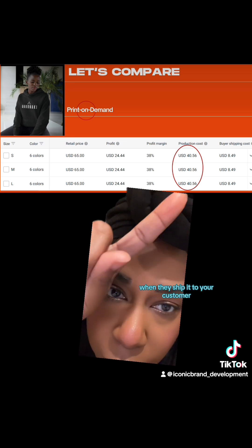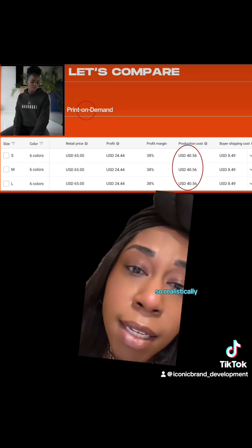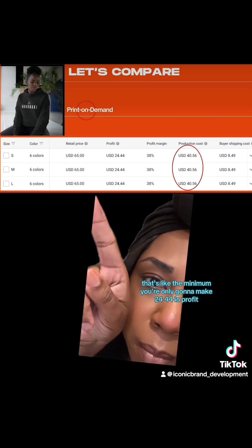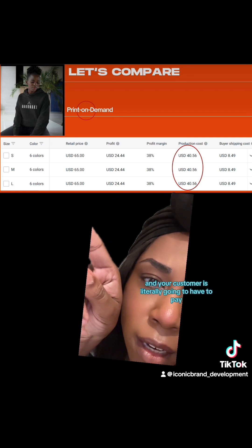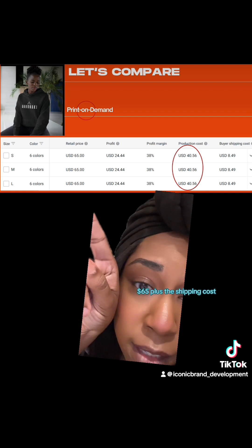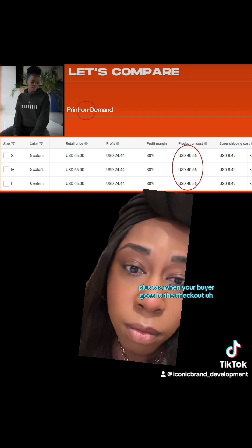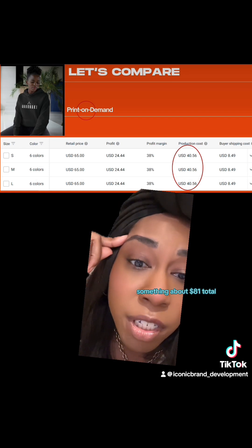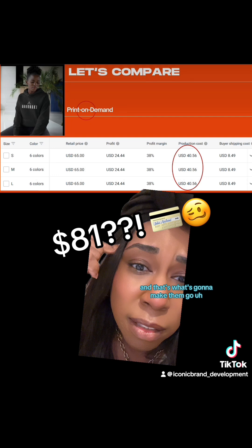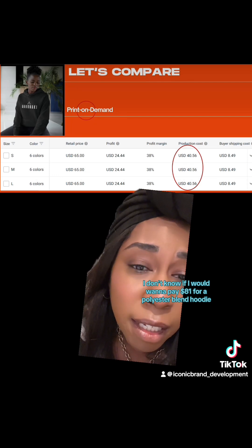And then your shipping cost — when they ship it to your customer — the customer is going to have to pay another $8.49. So realistically, if you look at the suggested retail price of $65, that's like the minimum. You're only going to make $24.44 in profit. And your customer is literally going to have to pay $65 plus shipping plus tax — when they go to checkout, they're going to see about $81 total. That's what's going to make them go, 'I don't know if I'd even want to pay $81 for a polyester blend hoodie from a no-name brand.'